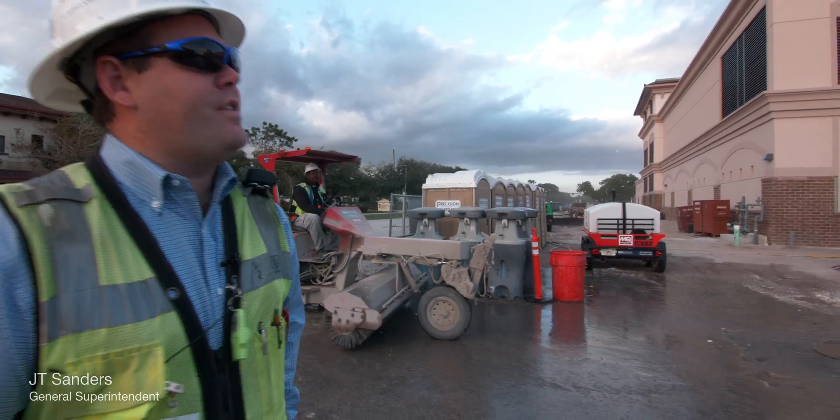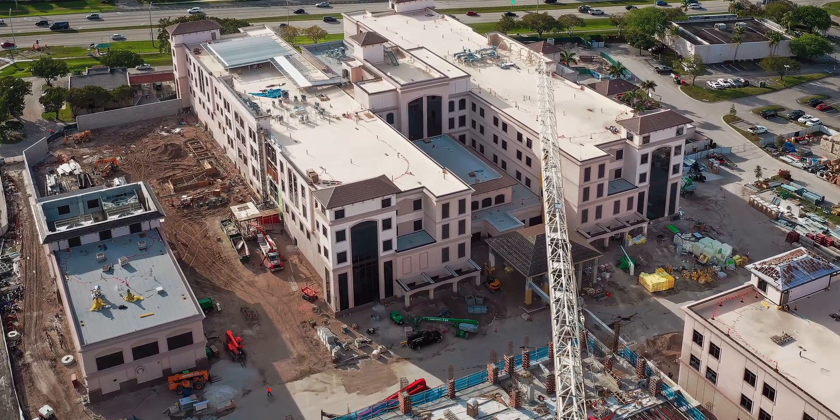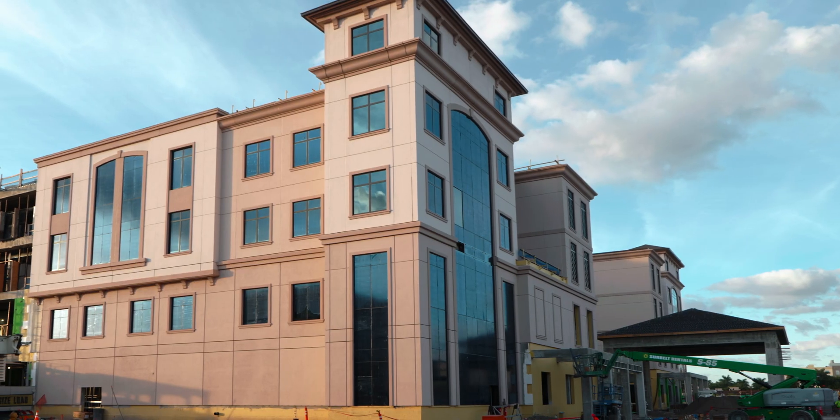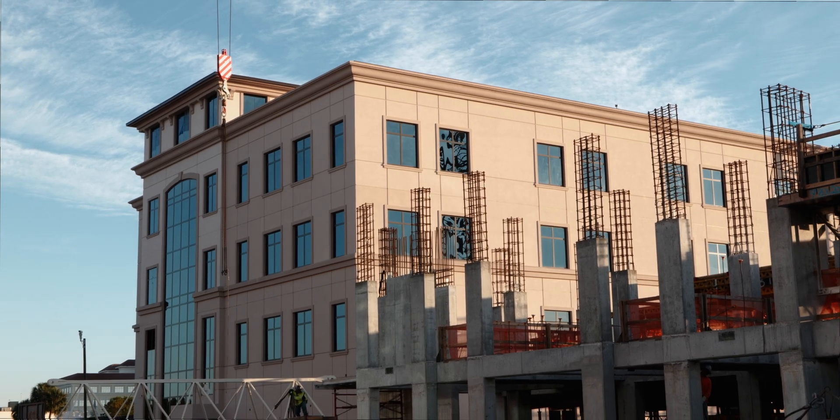This is Davey Hospital Medical Center, a 10-acre site. We're building a brand new 330,000 square foot hospital, a new two-story central energy plant, a four-story MOB, and a seven-story garage.